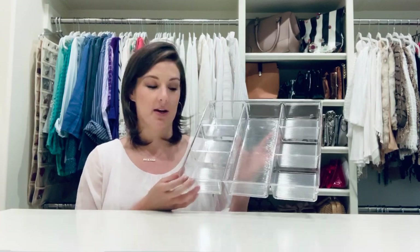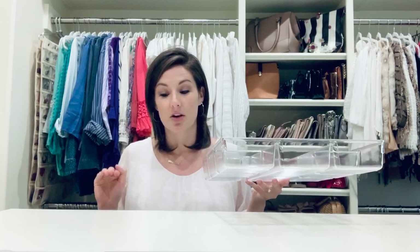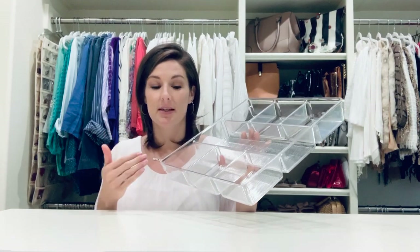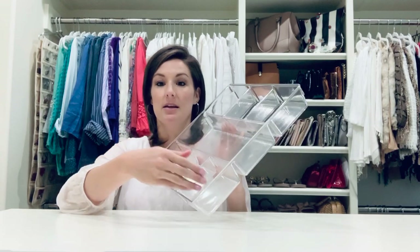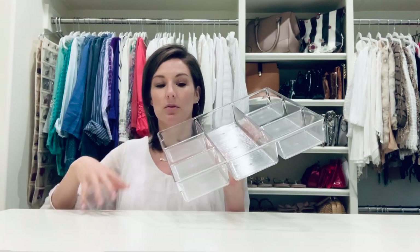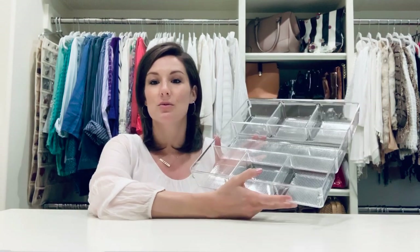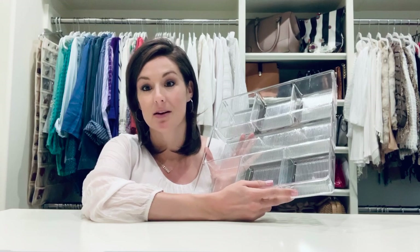Depending on how deep or shallow your drawer is — this is actually a bathroom drawer organizer, for a vanity — but this closet has a shallow drawer at the very top of the dresser, so we use this kind for underwear. Because the underwear is silky, we fold it in thirds and then stand it up. With these dividers we can fit three or four pairs of underwear in each little cube. They're separated out by style — lace, then silky — and then by color. You don't always have to use a product based on how it's labeled or what department it's in at the store.